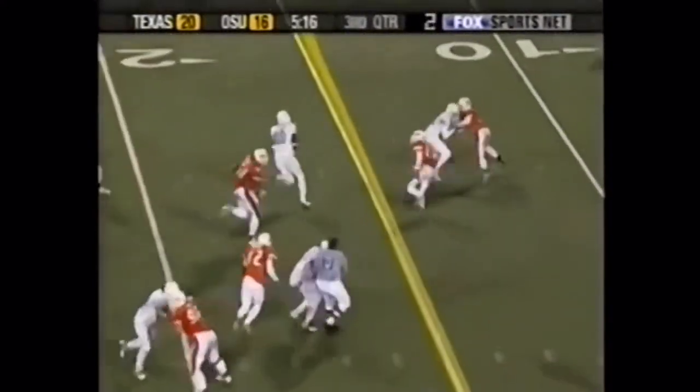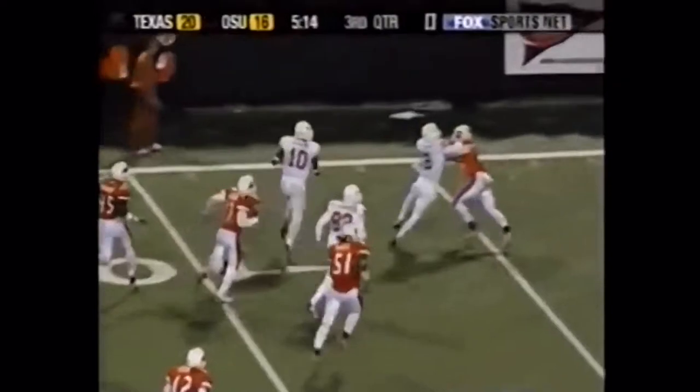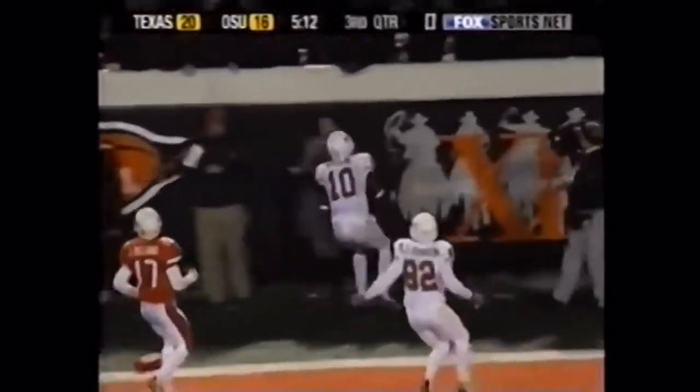Vince Young, quarterback draw — he's got room. The block downfield, and he gets two for a touchdown.